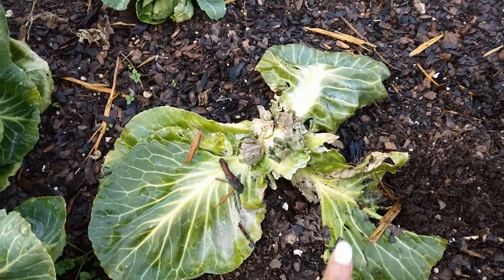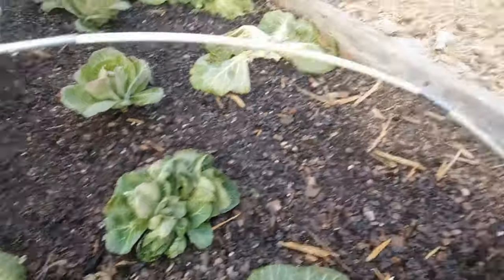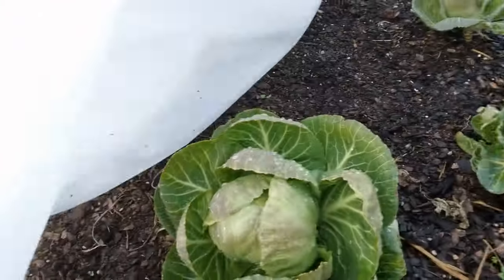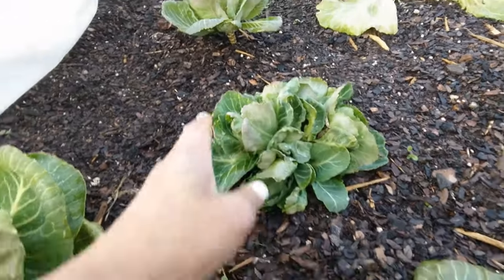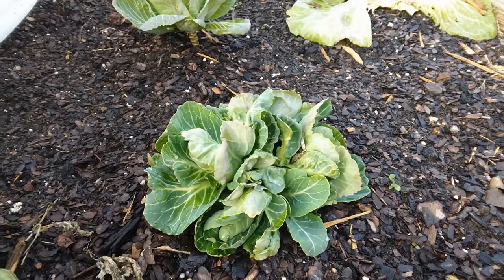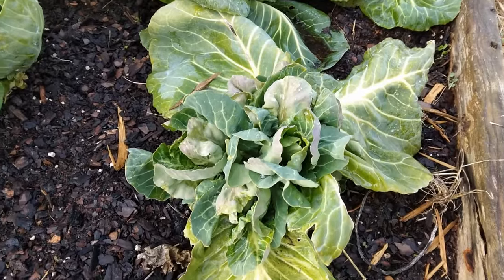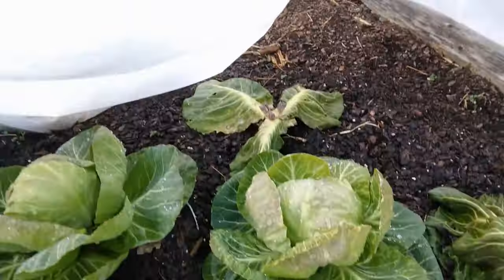Remember when I said you lop the heads off of the cabbage and chop them down at the base? Look — this is what you get from this particular cabbage hybrid. There are the heads — that one was not ready yet, and that's what happens when you get your second harvest. They're like tiny little heads. I don't know how big they're going to get since this is my first time trying this, but I'm excited. They're pretty like little cabbage flowers or peonies.